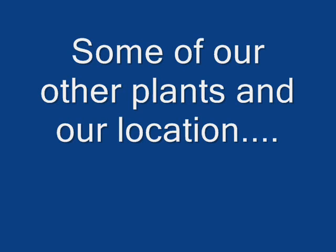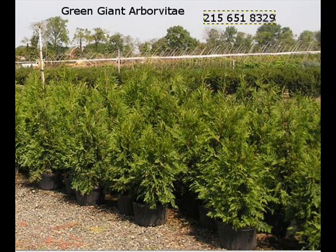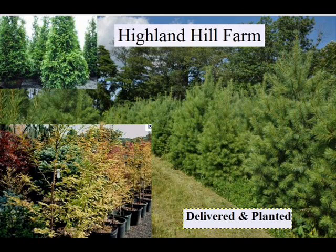Highland Hill Farm is located on Route 313 in Bucks County, Pennsylvania, about two miles west of Doylestown. Our street address is 5275 West Swamp Road, which is Route 313.